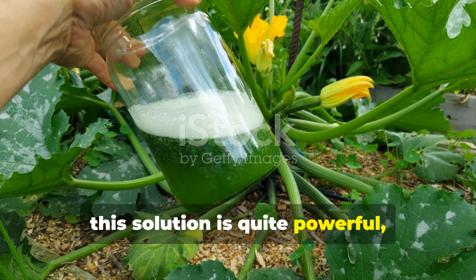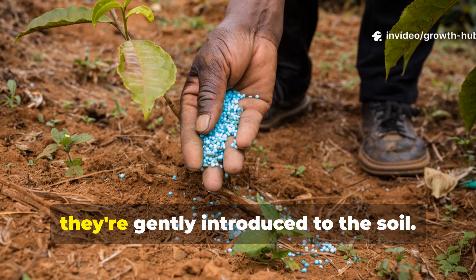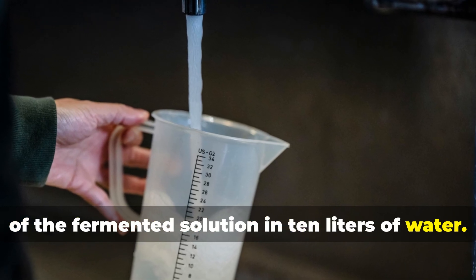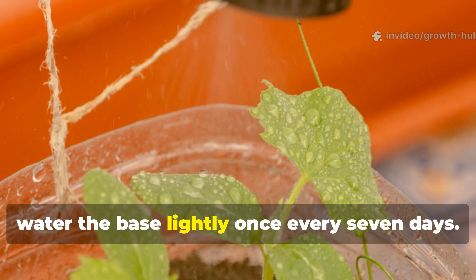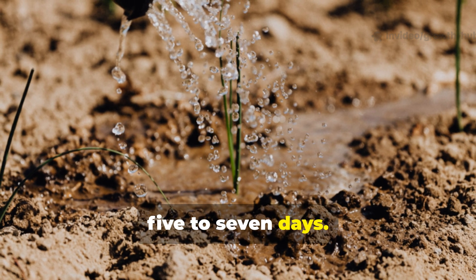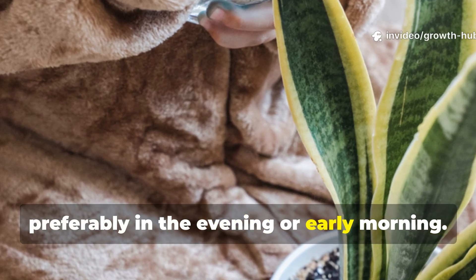This solution is quite powerful, so it needs to be diluted before use. Concentrated microbes work best when gently introduced to the soil. The dilution ratio is simple: mix 1 cup of the fermented solution in 10 liters of water. Stir well before application. For seedlings, water the base lightly once every 7 days. For mature plants, drench the soil around the roots every 5 to 7 days. For foliar feeding, spray on the leaves using the same diluted mix once every 2 weeks, preferably in the evening or early morning.